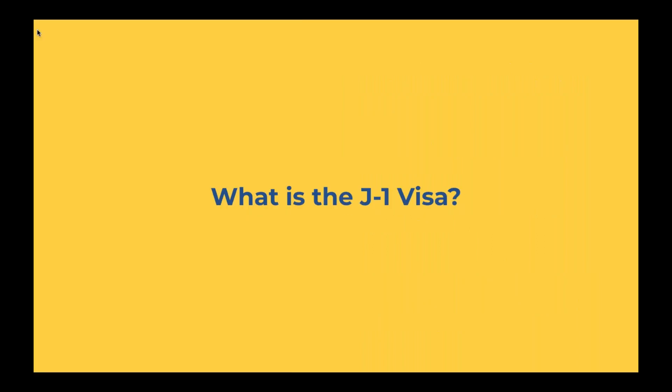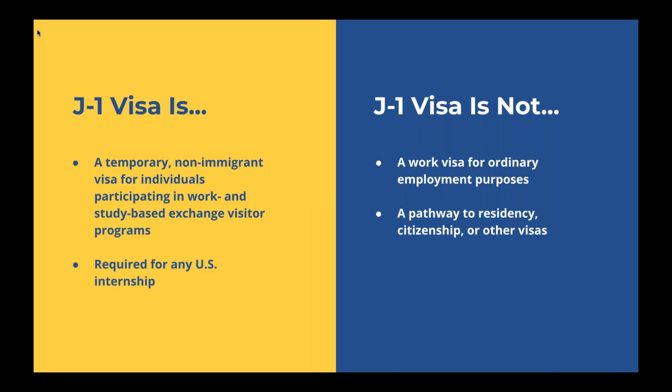Now that we've talked about why someone would come to the U.S. and given you a little background on InterExchange, let's talk about what exactly the J-1 visa is and how it fits in once you've found your internship. The J-1 visa is a temporary non-immigrant visa for individuals participating in work and study-based exchange visitor programs. The J-1 visa is different from an ESTA visa or other waiver-type visas because it has additional benefits such as allowing for stipends and social security numbers.